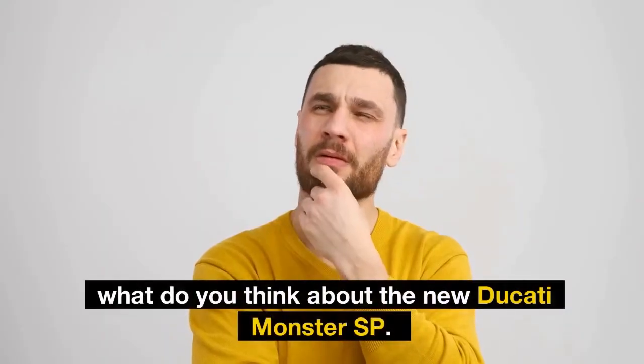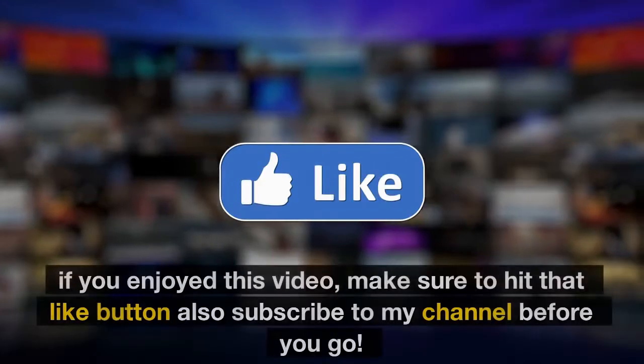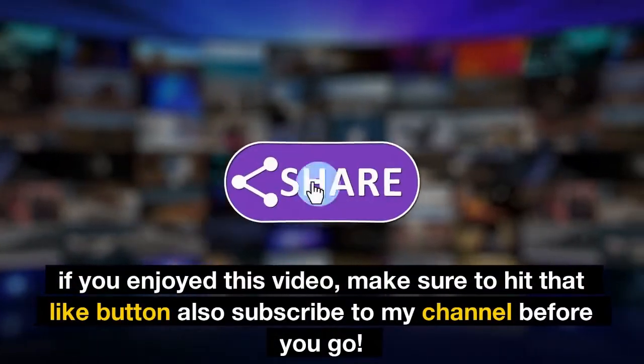What do you think about the new Ducati Monster SP? Let me know in the comment section below. If you enjoyed this video, make sure to hit that like button and subscribe to my channel before you go.